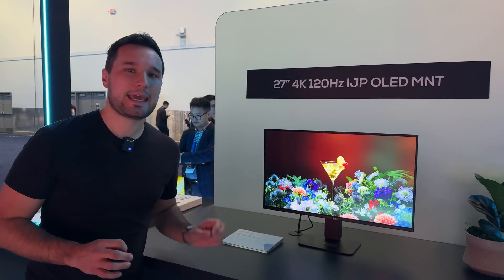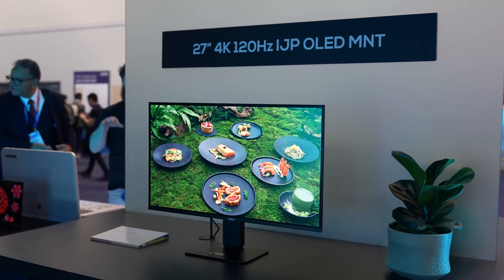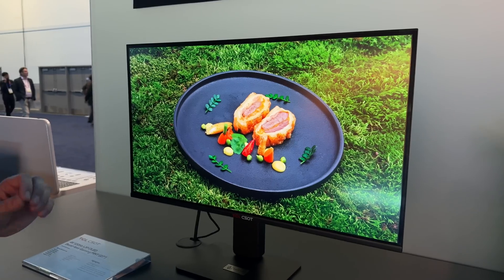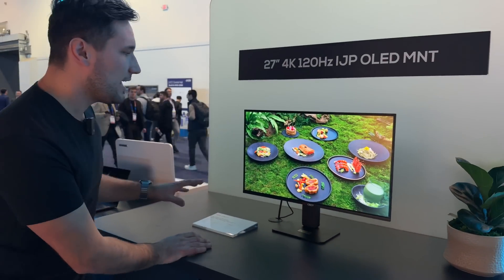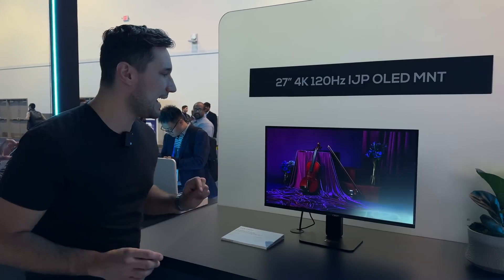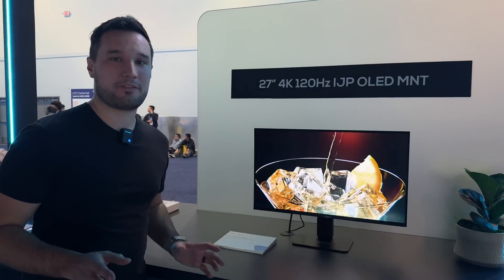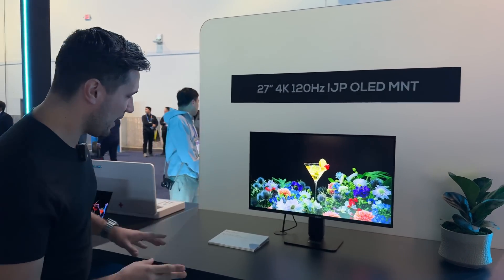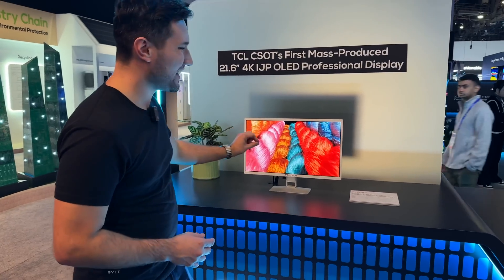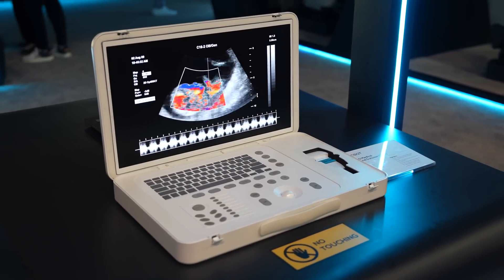This right here is their 27-inch 4K inkjet printing OLED. The technology is very interesting — it's an OLED screen that is actually cheaper to produce, so if OLED has been too expensive, this looks amazing. Not only is the production method different, but text clarity is also better, making it great for office use. It also supports 4K 120Hz for gaming with great color accuracy. On this side we have the same technology in a 21.6-inch 4K display with amazing clarity, and they even have an ultrasound suitcase with the same screen technology built in that's portable.